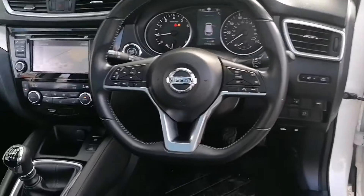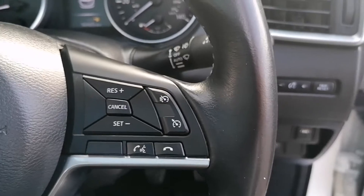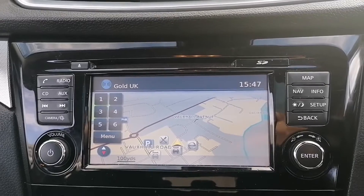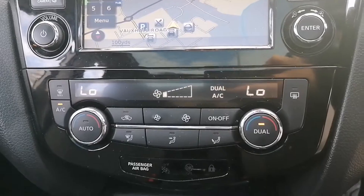We are greeted with a flat bottom multifunctional steering wheel, this one featuring the cruise control and speed limiter settings as well. There is your touch screen display for digital radio, phone connectivity and satellite navigation, as well as a dual zone climate control system.